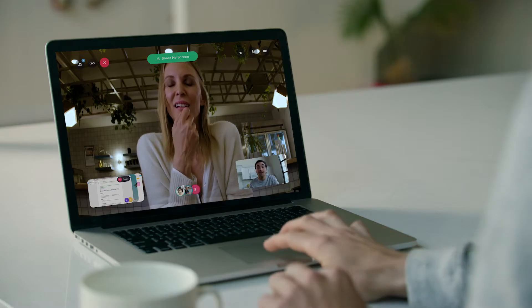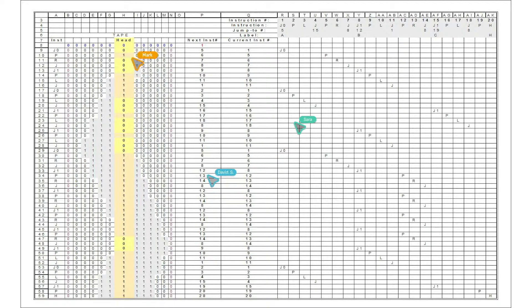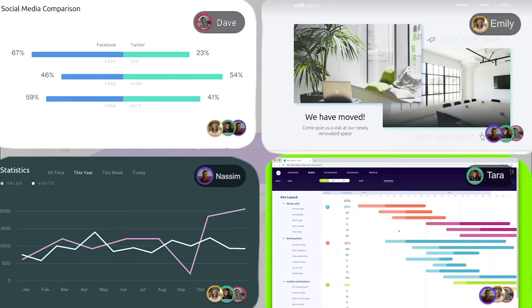Bounce around ideas with cursors and markup tools to show others just what's important to you, and see exactly where the one on the upper left really is. Rumpus shows you what other people are looking at, so you know where everyone's attention is — the same way you'd read a room.